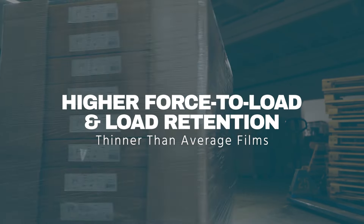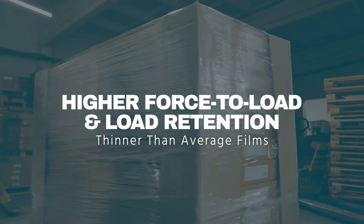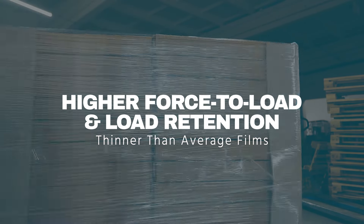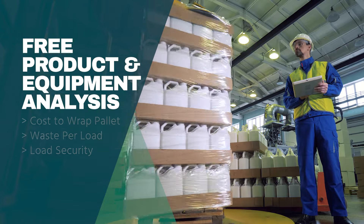The Stratos Stretch Film's high quality and durability ensures a higher force to load and load retention, all while being thinner than average films. But don't just take our word for it.